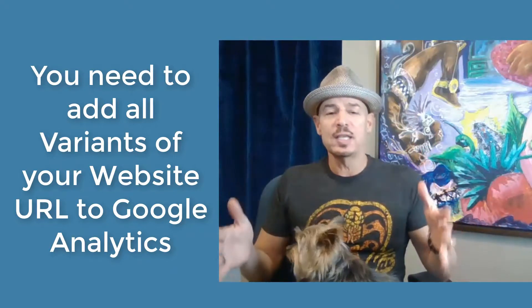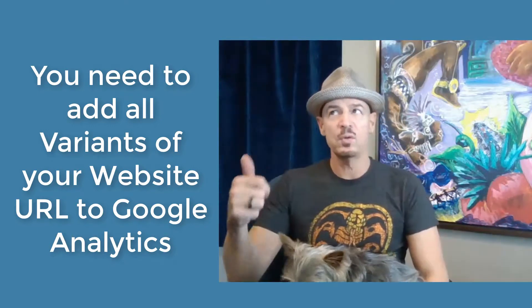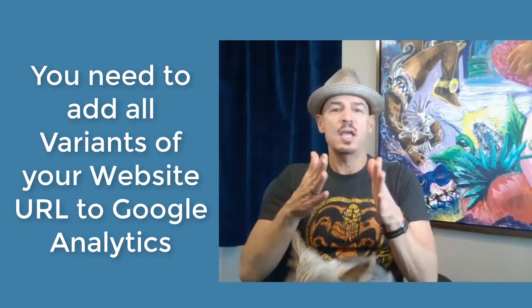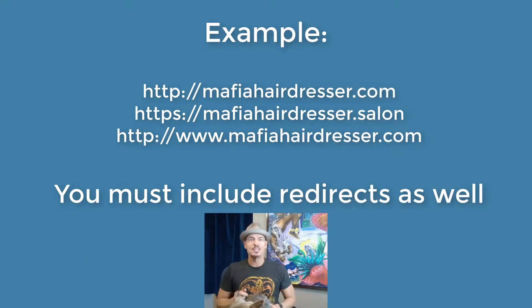In your Google Analytics account, you'll have both 'https://www.yoursite.com' and 'http://yoursite.com' — you need to put both of those versions in Google Analytics. So go to Google Analytics as soon as possible if you've just recently converted.